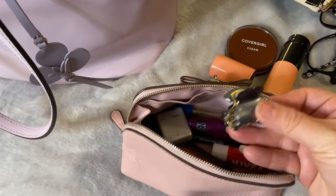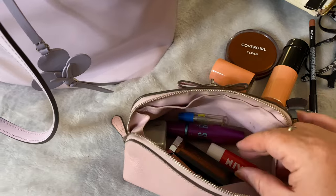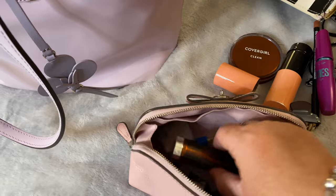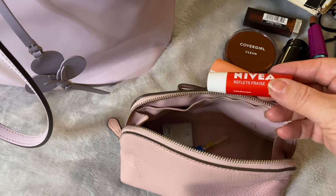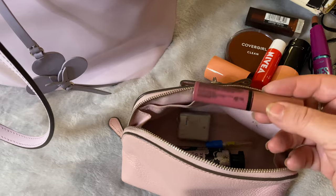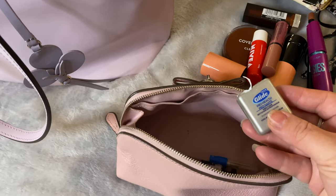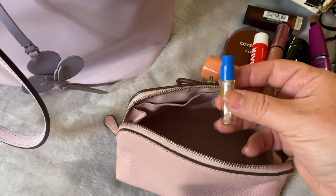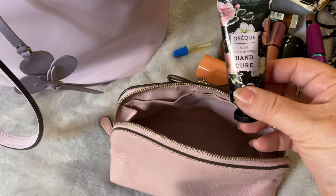I also have a pincer clip, eyeliner, mascara, an everyday lipstick, a strawberry flavored lip balm, a lip gloss in a softer plum. I also carry dental floss, a sample of perfume, and just another hand cream as well.